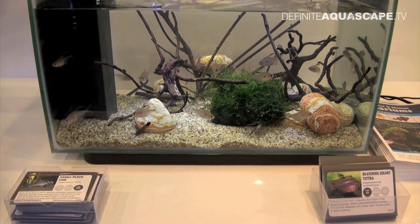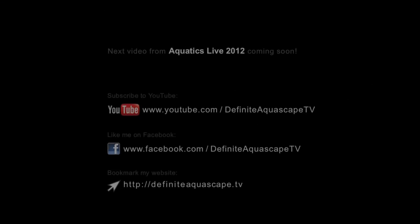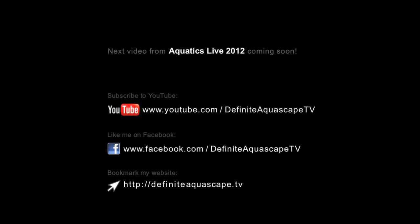Okay guys, so this was the last tank I wanted to show you today. If you liked this video, don't forget to share it with others. You can also subscribe to my YouTube channel, like my page on Facebook, or bookmark my website to be updated about new videos. Thank you for your attention — this was Piotr Kieszkowski from Aquarium Television / Definite Aquascape TV.